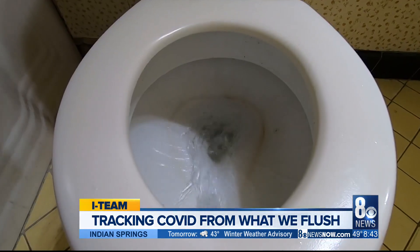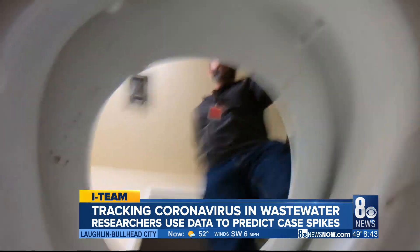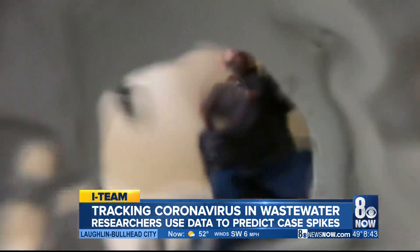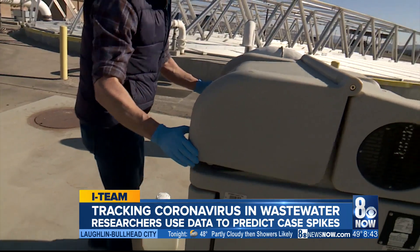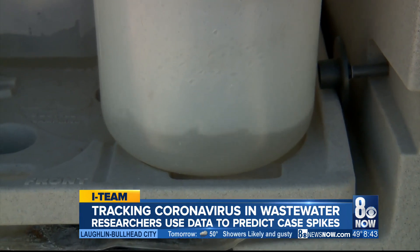Everybody does it. I don't think it's something that somebody thinks about when they flush the toilet, but there's definitely value to what's going down the toilet. From toilet to treatment, what we're putting in the sewer is helping scientists track spikes in coronavirus before they're identified.